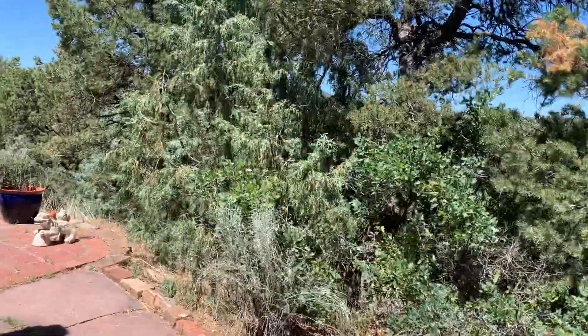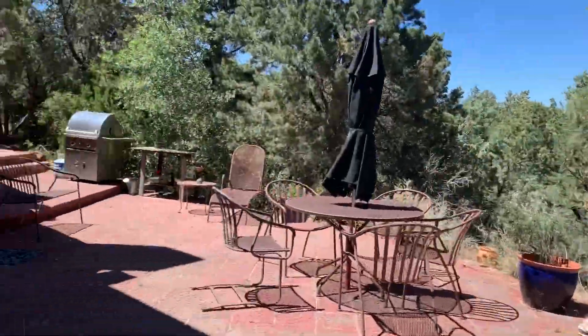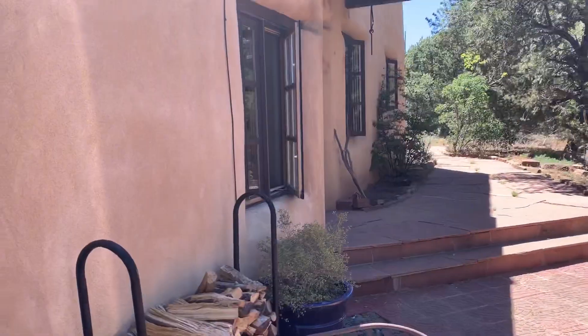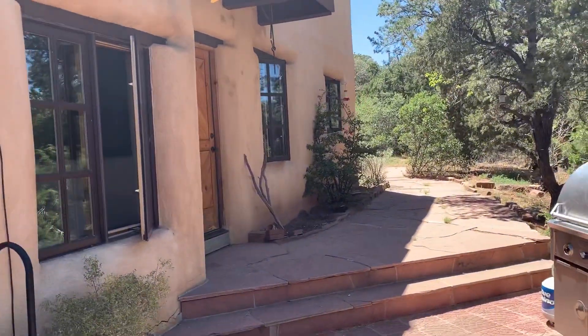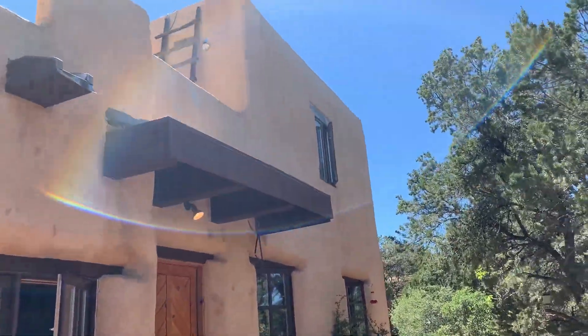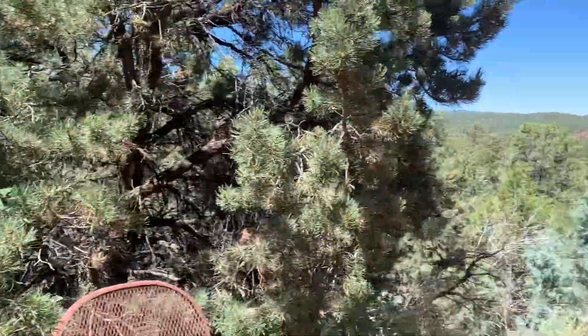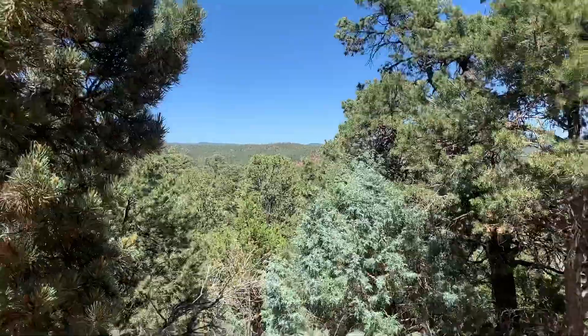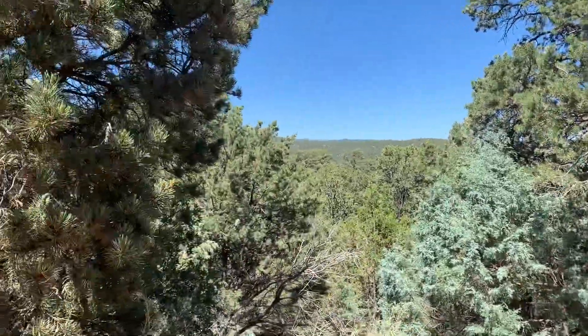You've got pretty expansive views of the Pecos Wilderness from this back porch area. This leads into the living room, dining area, kitchen, etc., and there's a door right off the kitchen as well. Master's up top. It's a little windy today and it's hot — 86 degrees here.